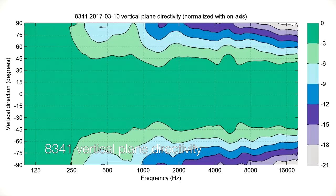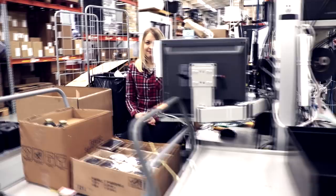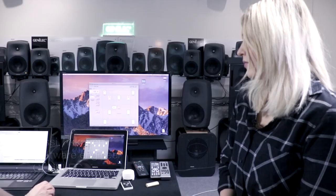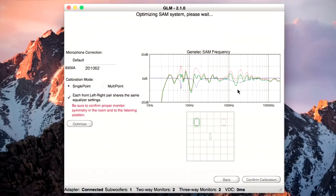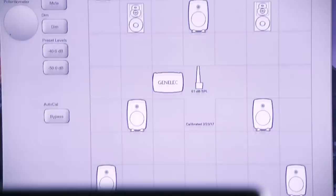The cherry on top is GLM, the fully automated calibration system. GLM, together with these monitors, minimizes the room influence on the sound, including room response, level, and delay calibrations. The user won't need any special tools for that — GLM includes the whole package.